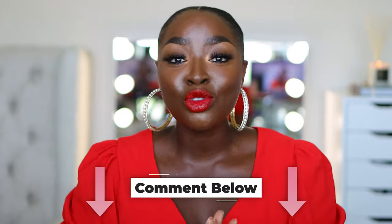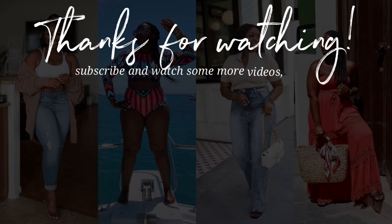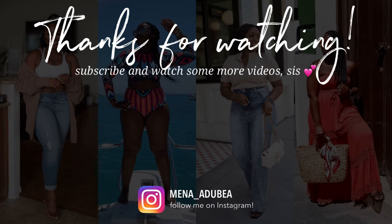I feel like a hot tamale — sizzling fire hot. Comment and let me know if you've tried this foundation. Am I late? I'm sure I am. What color are you? Are you loving the foundation? As always, thank you for watching. Give it a thumbs up, share with your girlfriends, watch some others — I have lots of videos. I post three times a week: a vlog and two other videos. Follow me on Instagram. I'm glad you're here. Thanks for watching, bye!